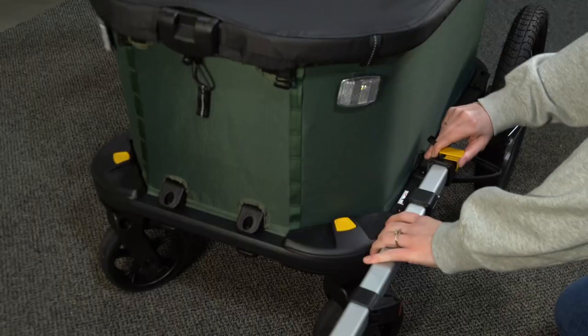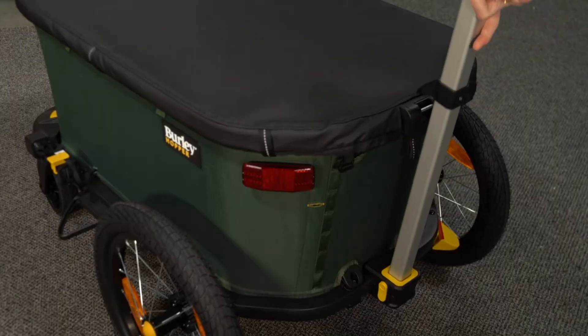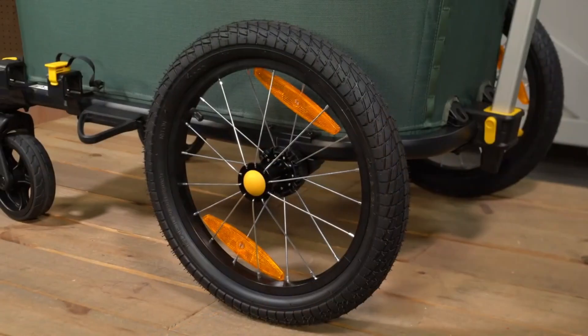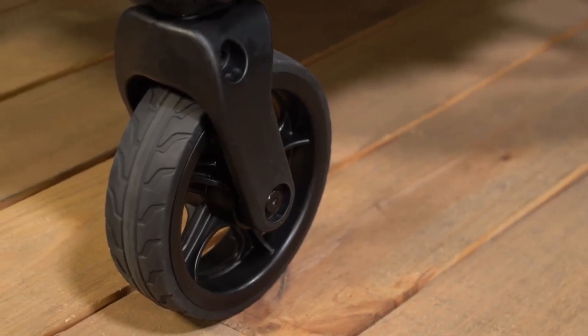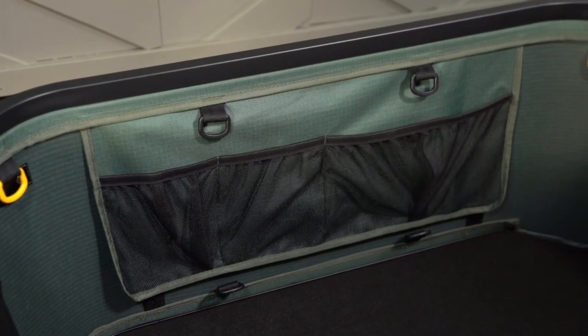Whether you're navigating city streets or walking through a farmer's market, the Burley Hopper offers unmatched flexibility, performance, and style. It's the perfect solution for families and individuals who want a practical, sustainable way to carry more while riding or walking. Its award-winning design has made it a favorite among modern commuters and eco-conscious users alike.